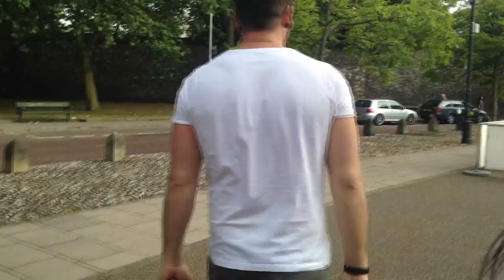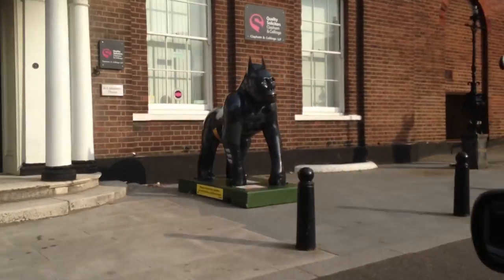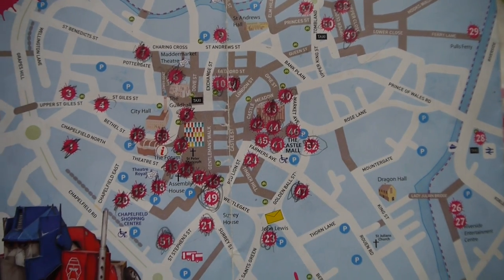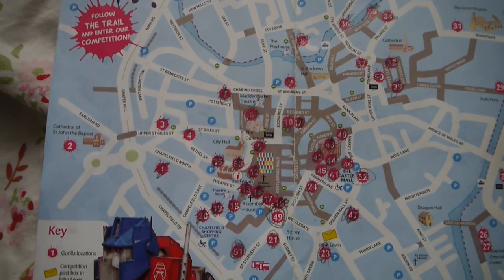My feet hurt — look to the car. How many do you think we did? 40, I reckon. Batman! We've still got more to do — we did 42. I think we're going to do the rest in two weeks' time.